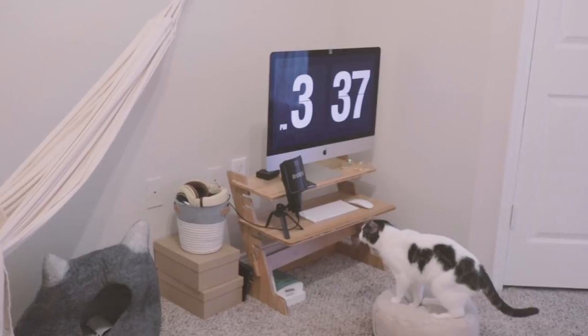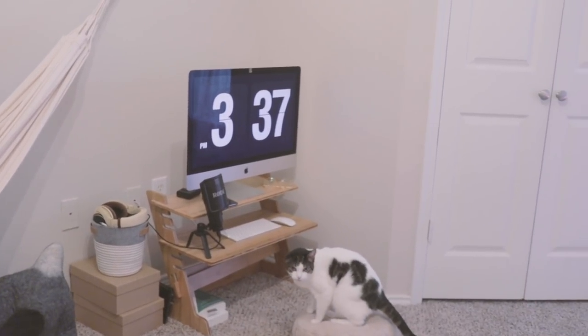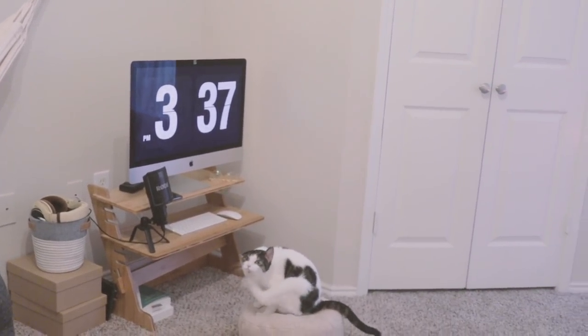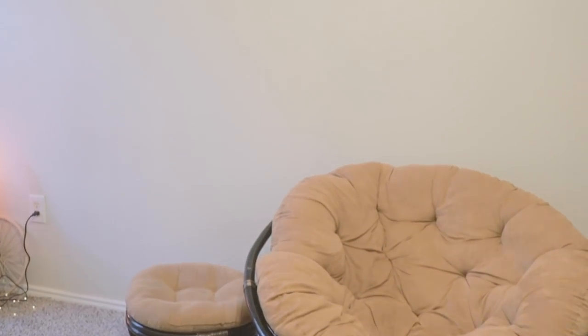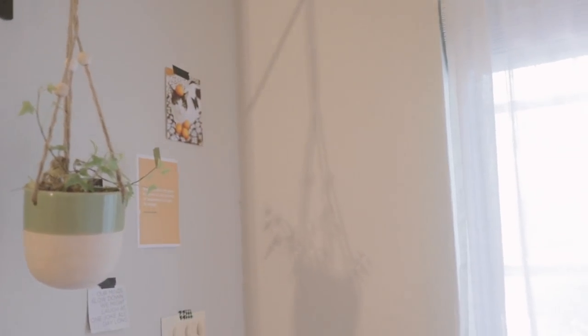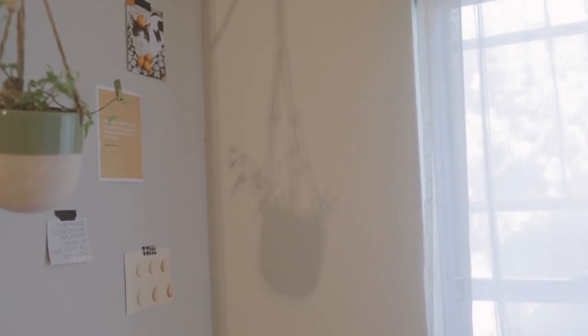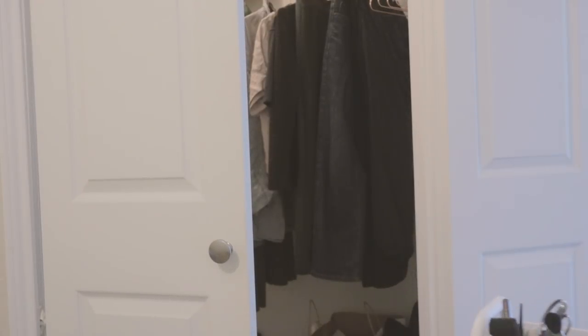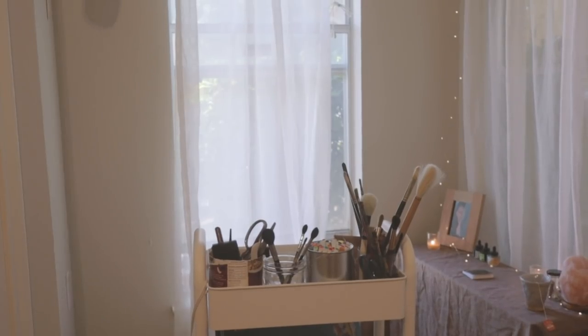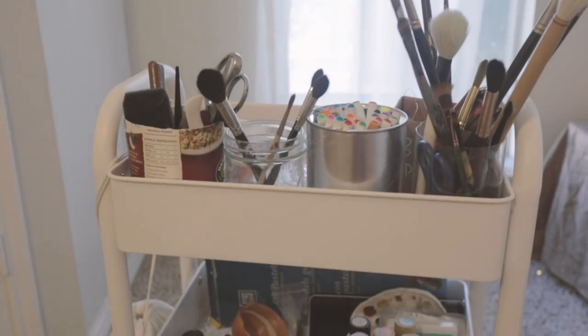Hello friends! Today I'll show you my collection of personal art supplies and give you a tour of my art desk and art making area. My name is Yujang and I work in the art therapy field. I make art for myself regularly, and I'm also a minimalist, so if you wanted to see how a minimalist takes care of art supplies, keep watching.